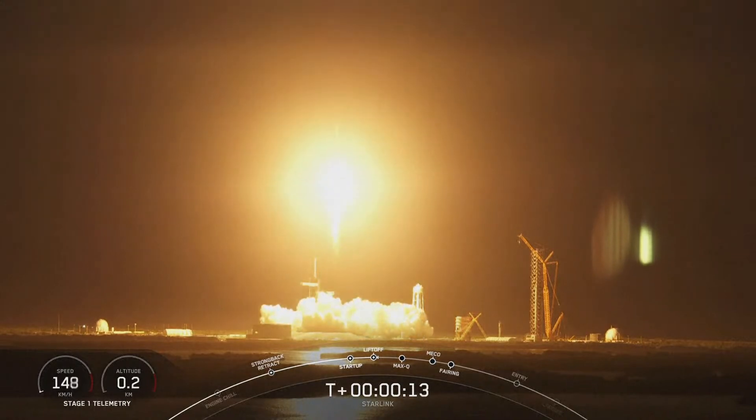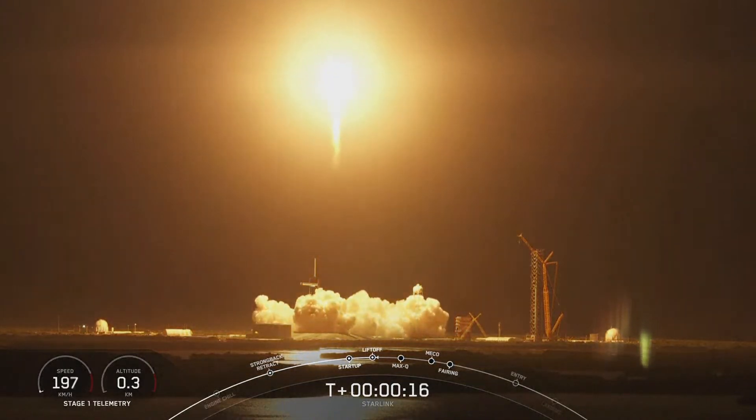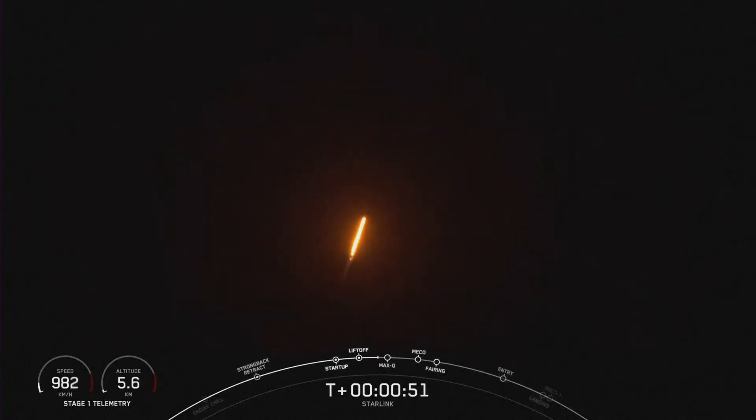Vehicle is pitching downrange. Stage one propulsion is nominal. Falcon 9 is accelerating AST Space Mobile's Blue Walker 3 and our Starlink satellites into space. This is a record 14th flight for this first stage booster.